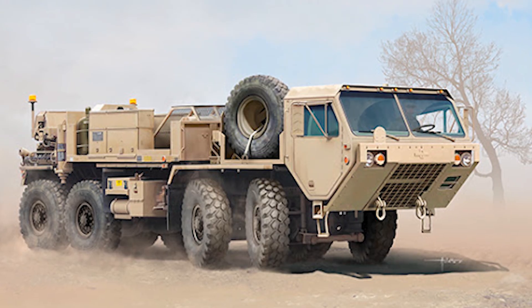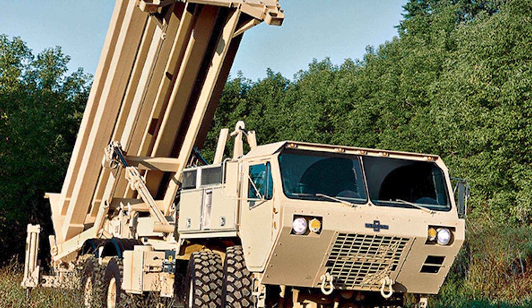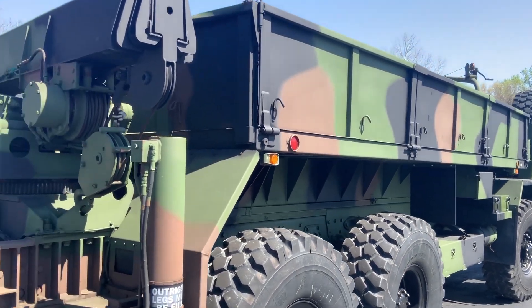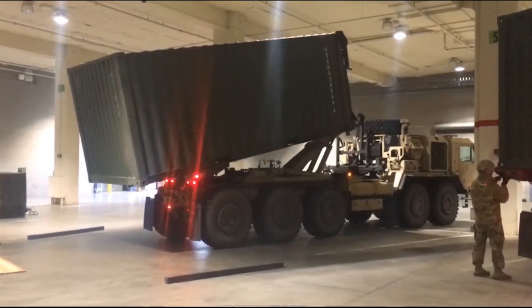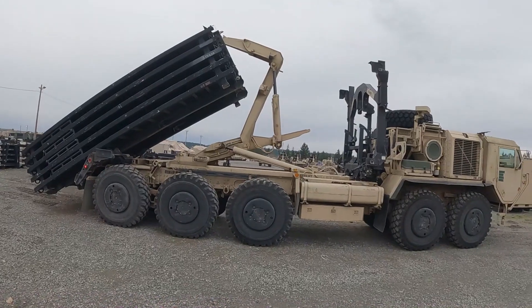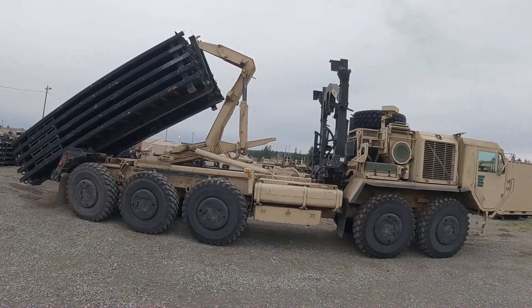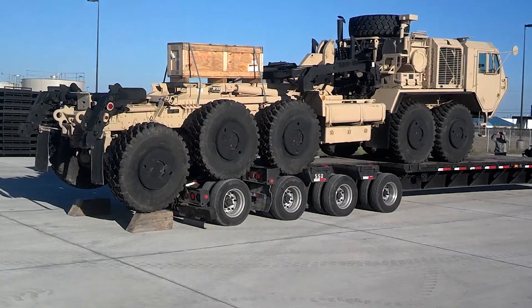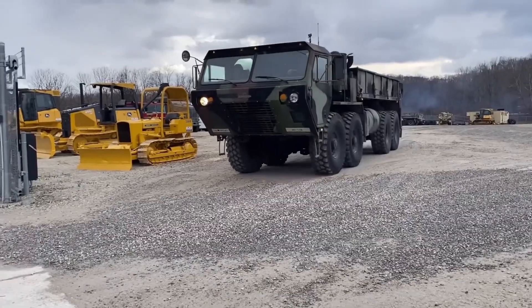The HEMTT's primary role is to provide heavy-duty transport for resupplying combat vehicles and weapons systems. Its impressive payload capacity and robust off-road capabilities make it indispensable for military logistics operations. The HEMTT is known for its adaptability, with various models designed to handle different logistical tasks.